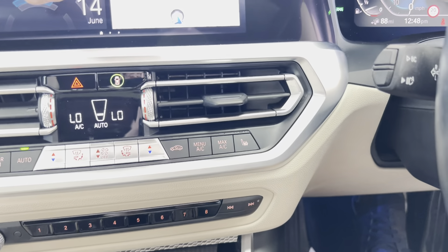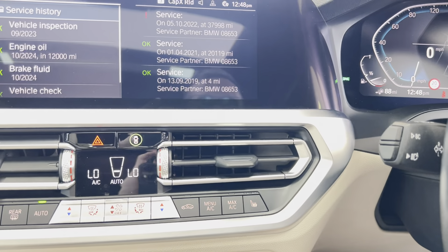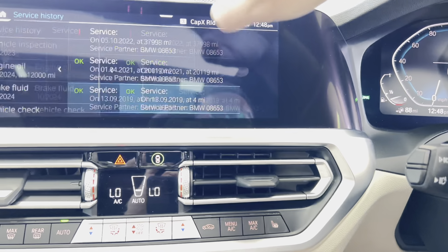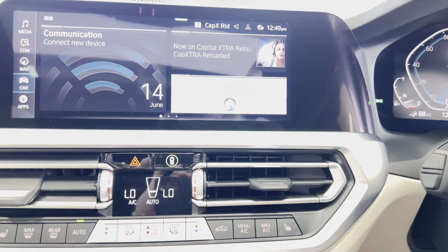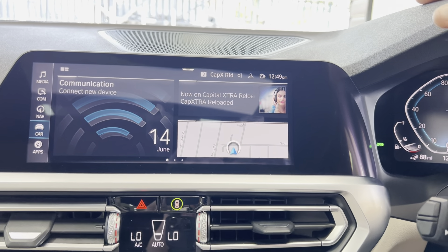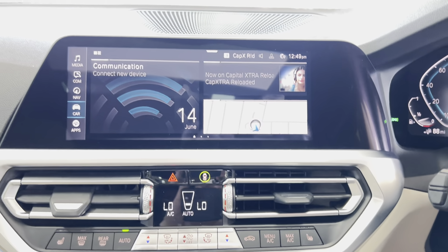Let's check out the service status. Because it is a plug-in hybrid, there is a petrol engine up front that still needs to be serviced, though not for 12,000 miles, and it has full BMW service history. In terms of range, BMW claims around 37 to 40 miles of electric range; once that's used up, it switches back over to the petrol engine.